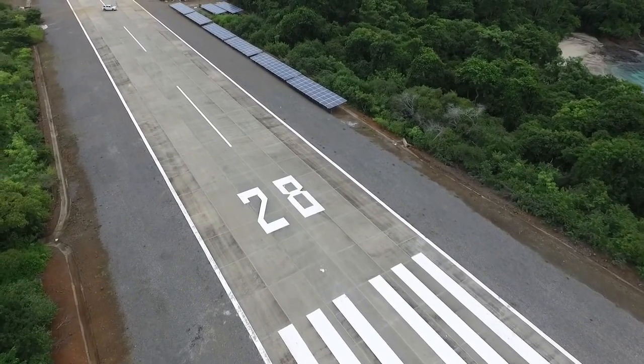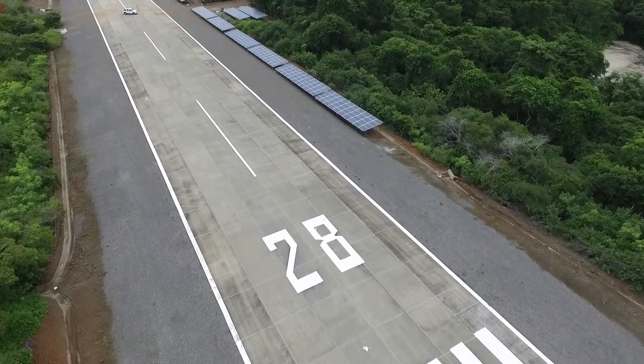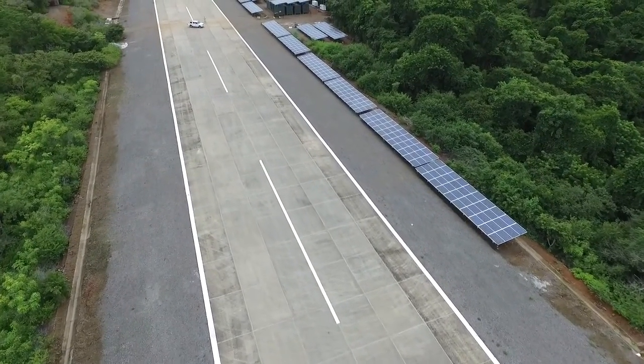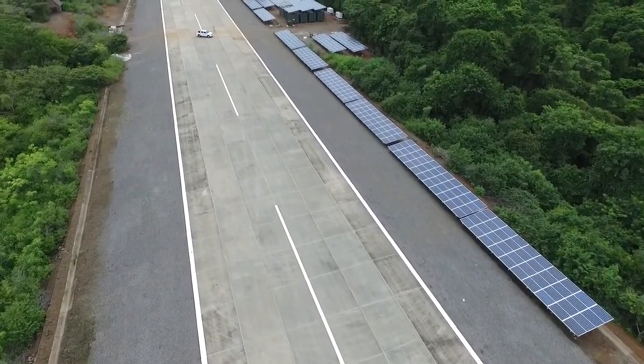Civic Solar is proud to have played a role in this project, and in the course of designing the energy system and supplying the equipment, to have worked with a talented and dedicated team both on and off the island.